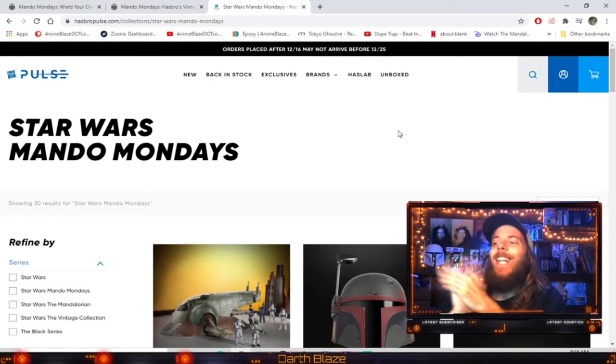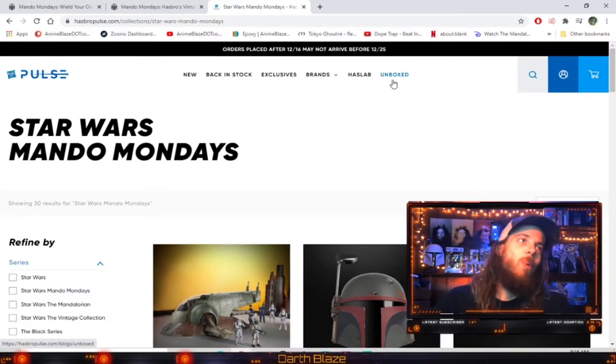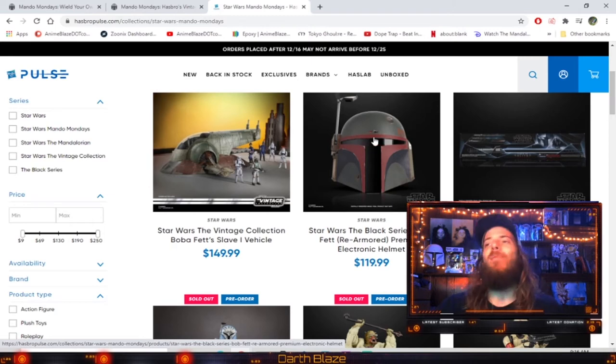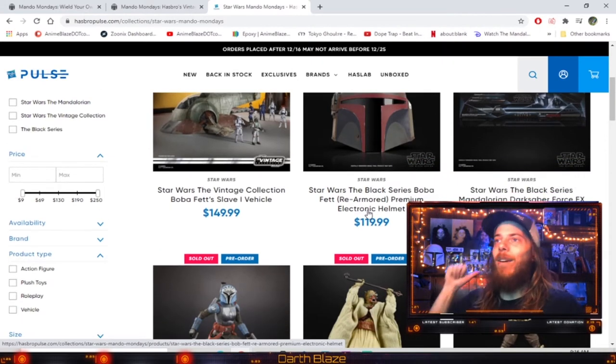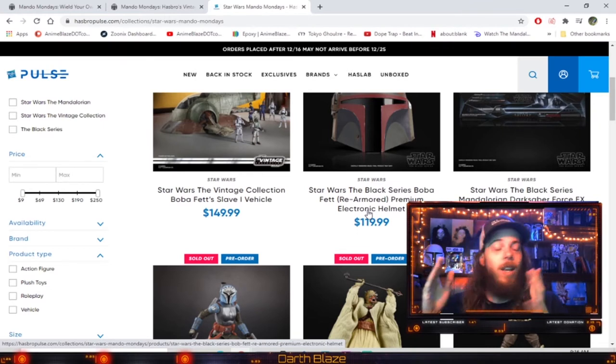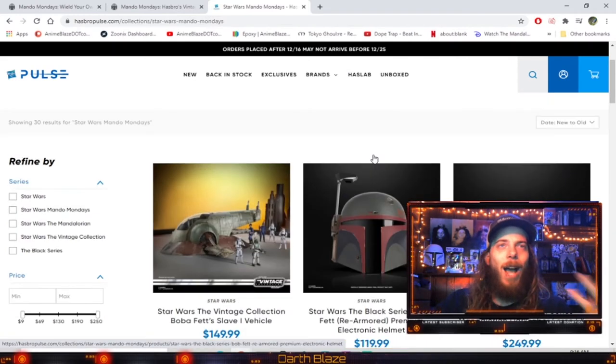Alright ladies and gentlemen, Star Wars Mando Monday — we got some awesome announcements today. We got a re-release of the Star Wars Vintage Collection Boba Fett Slave One vehicle, and then we got the repainted look. I just bought a prototype Boba Fett helmet that came out — I got it in November if I'm remembering right.